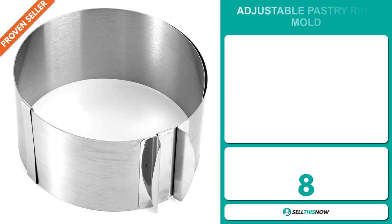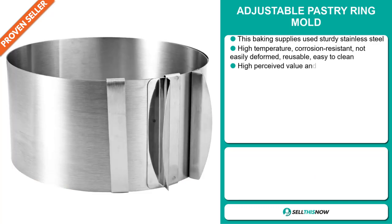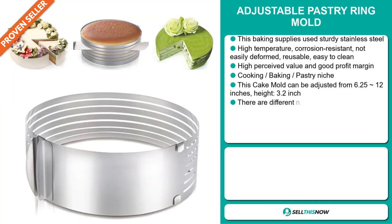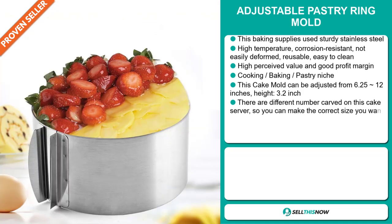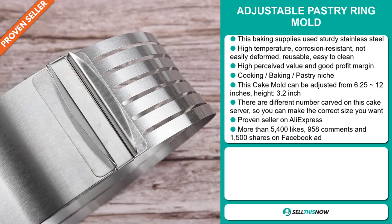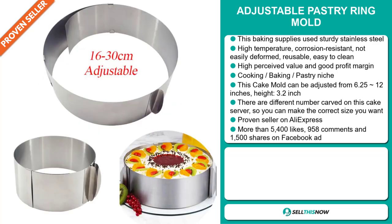Our next product is the Adjustable Pastry Ring Mold. This baking supply uses sturdy stainless steel — it can resist high temperature, it's corrosion resistant, not easily deformed, reusable and easy to clean. It also has a high perceived value and will give you a good profit margin. It falls under the cooking, baking, pastry niche market. This cake mold can be adjusted from 6.25 to 12 inches with a height of 3.2 inches. There are different numbers carved on it so you can make the correct size you want. It's a proven seller on AliExpress with many, many orders.